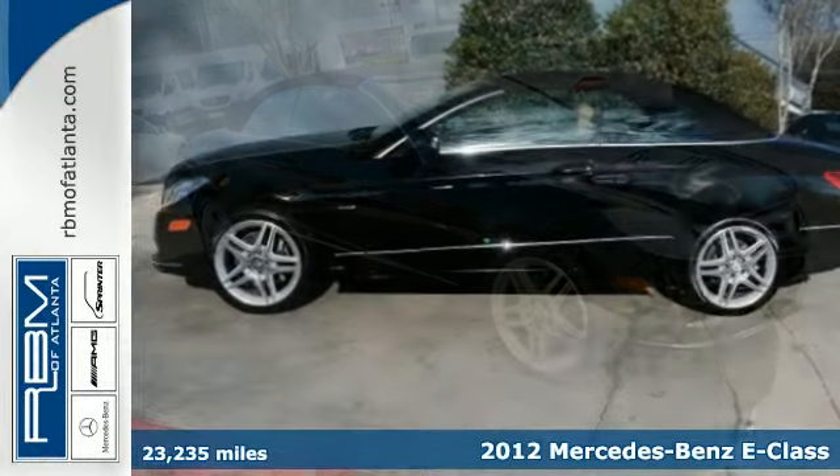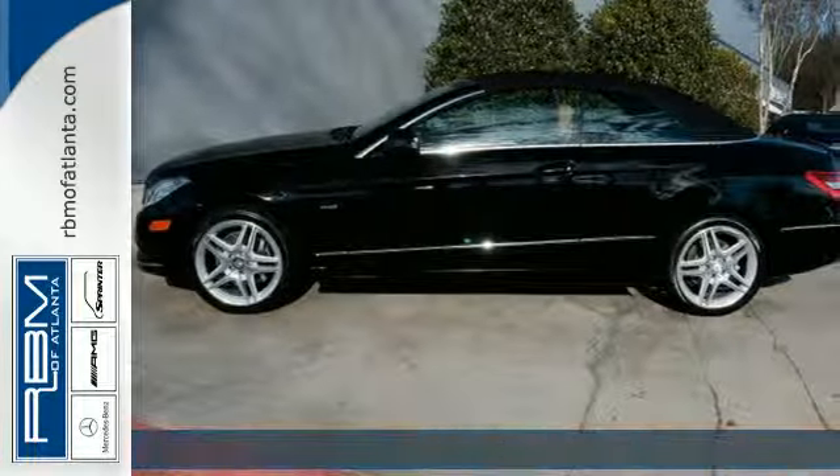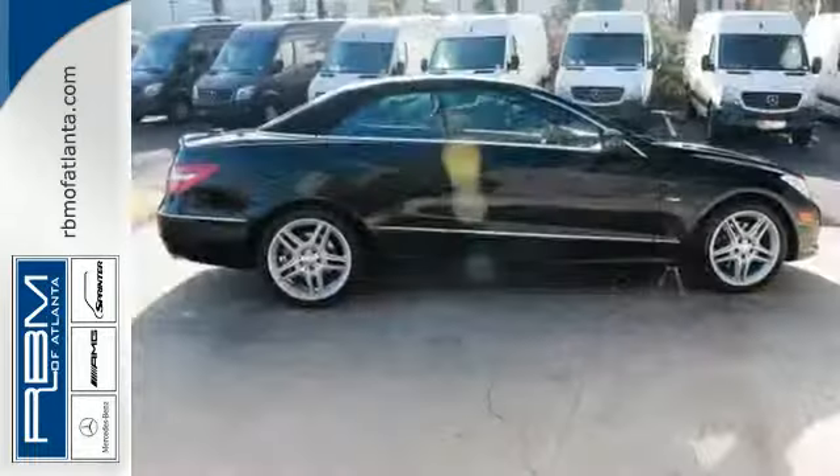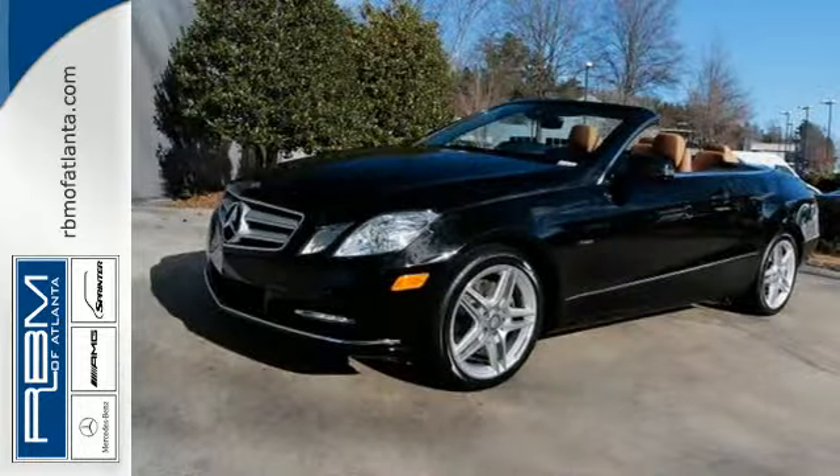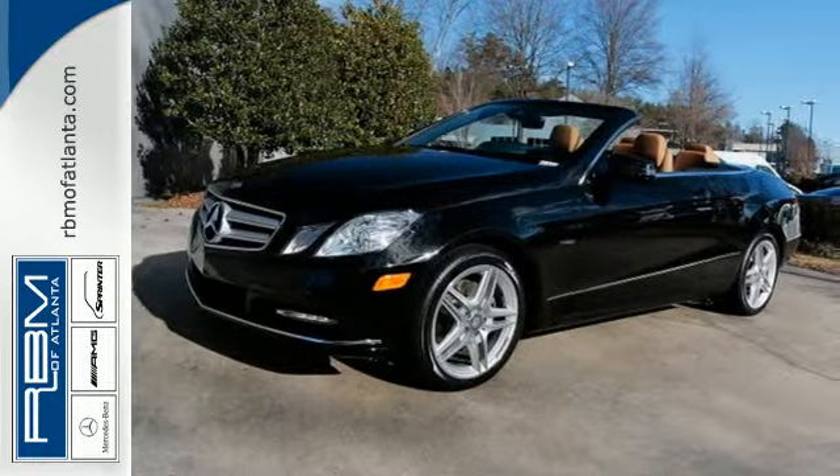This luxury ride provides a nice experience with its power leather seats, home link and smart key system, and feel protected by its rain sensing wipers, multiple airbags, anti-lock brakes and stability and traction control.